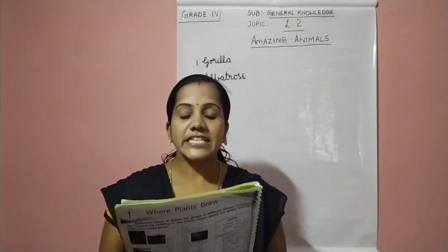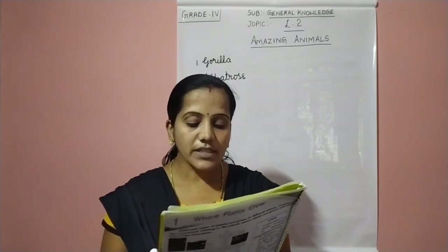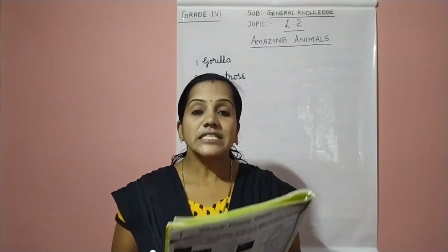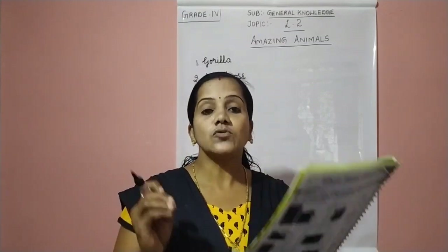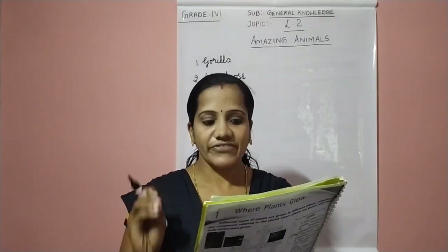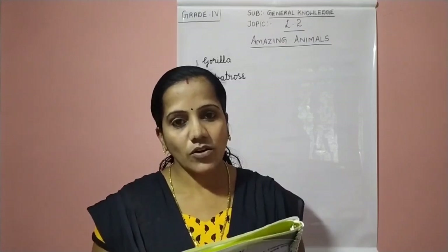A large seabird, it spends most of its time in the air over the ocean. These birds are mostly found in the southern ocean and the northern Pacific. The unique specialty of this bird is it has the largest wingspan of up to 3.5 meters.